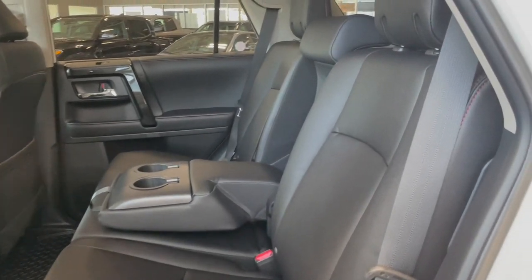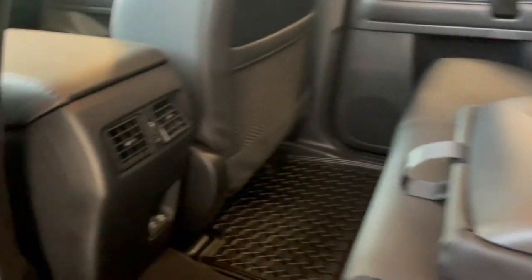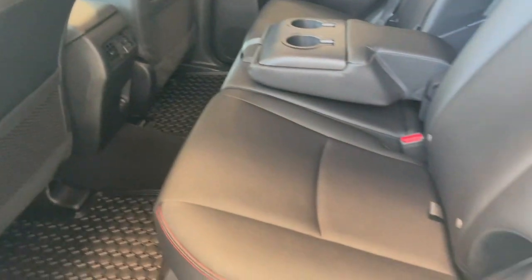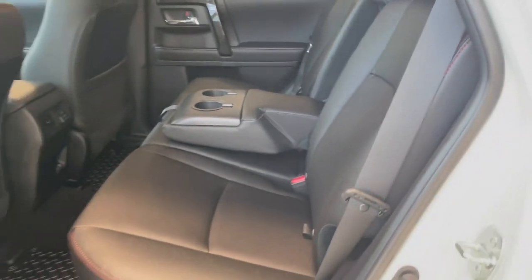The back seats have more black leather interior. There are also fold down cup holders, two outlets located in the back of the centre console, and storage pouches in the backs of the seats. The seat bottoms fold up and the seat backs fold down to give you more storage space.